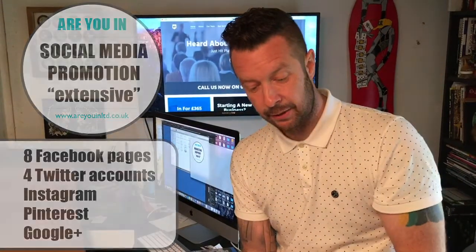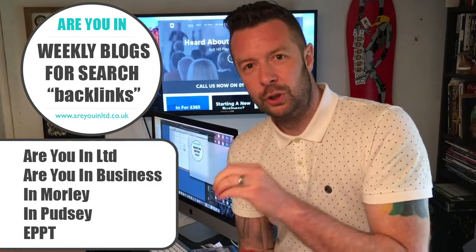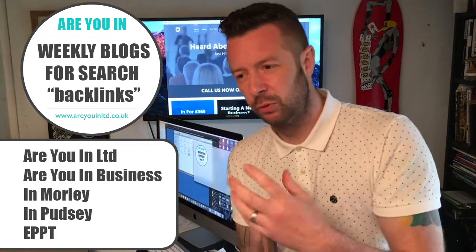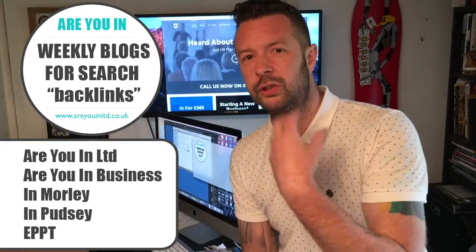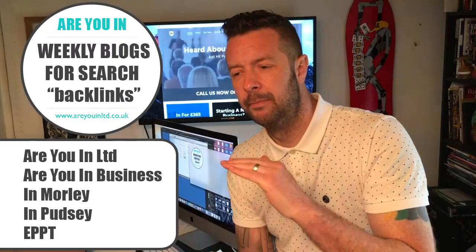Up next are the blogs. We do weekly blogs to help with search engine optimization, which enables you to be found on search engines for various keywords. A lot of companies charge businesses in the region of £250, £300, £500, or £600 a month or more for in-depth SEO work. We include search engine optimization at a lower level within the £365 package.